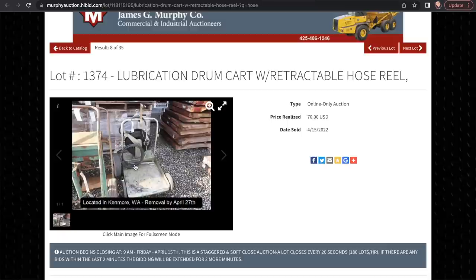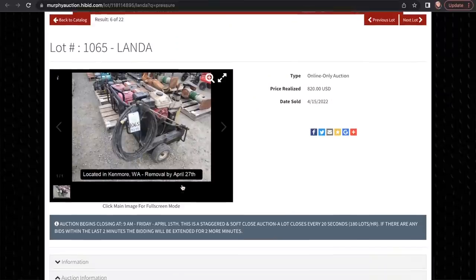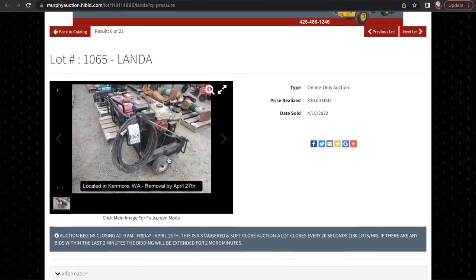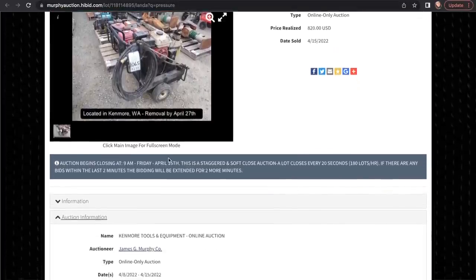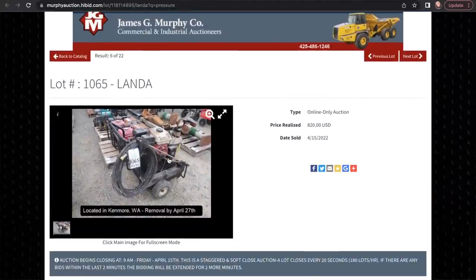He bid on the cart and then forgot about it, and got a notification that he won later on — he's like, oh, I won that. We weren't paying that much attention, but it will definitely be useful for us. And then this — I've seen it down in the shop — this was a gas-powered steamer pressure washer that he wanted. We won that, and he went down and picked everything up last week and he's been having a really good time with it all.